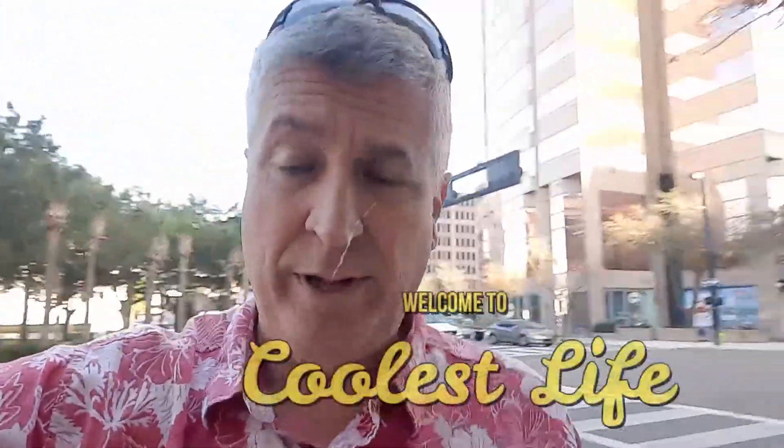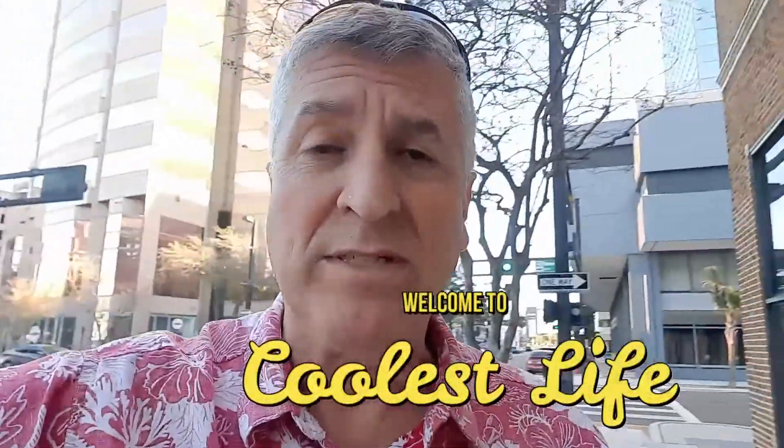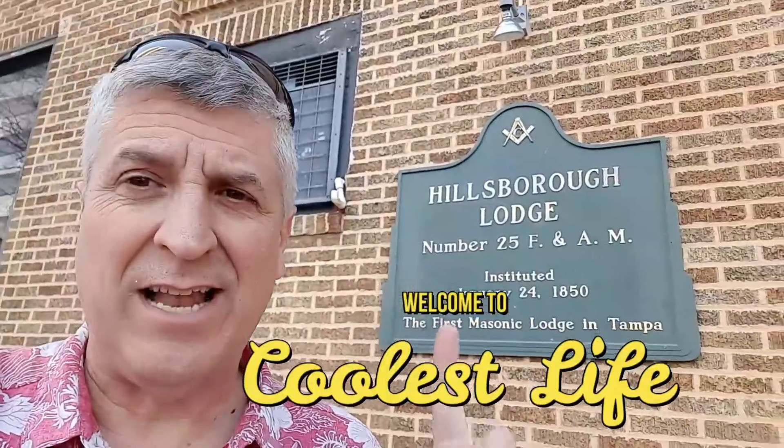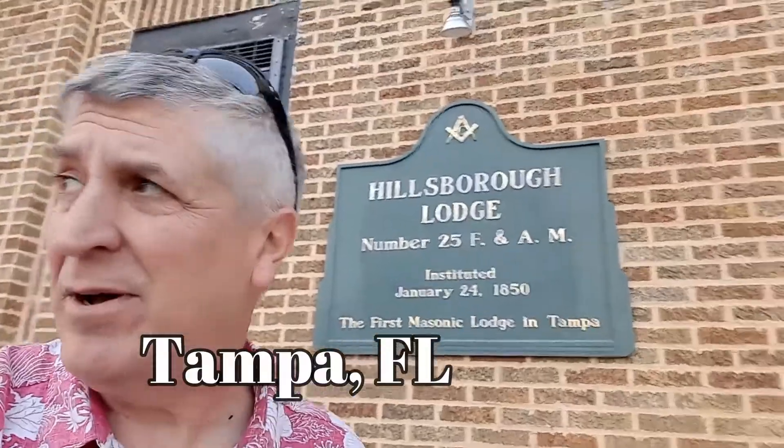The wind is blowing but it's not cold. Hey, I'm Tony, welcome to Coolest Life, and I'm here visiting yet another lodge. This lodge — Hillsborough Lodge — is number 25, as you can see by the number right there, here in downtown Tampa.